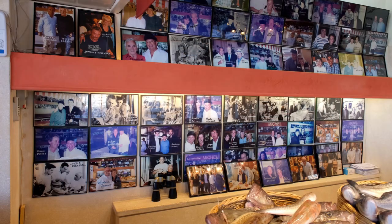I spotted Michael Douglas and — who is it? — Catherine Zeta-Jones as well.